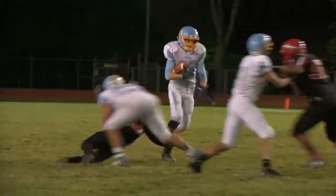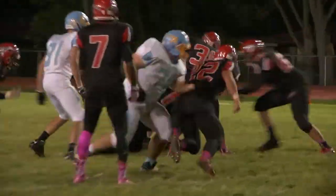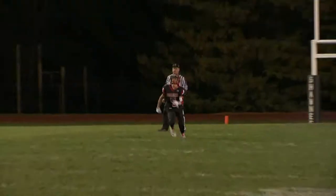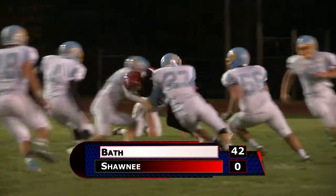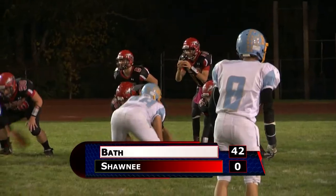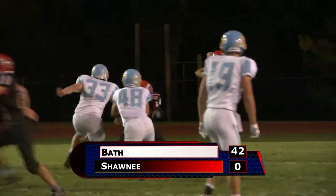Indian defense continuing to play strong, they lower the boom here, forcing Bath into a punt. But the Wildcats get the huge lead and win — 42-0 shutout for Coach Garland. Wildcats are 4-2.